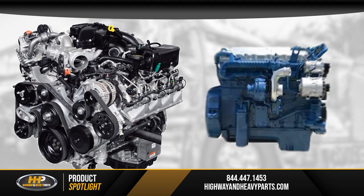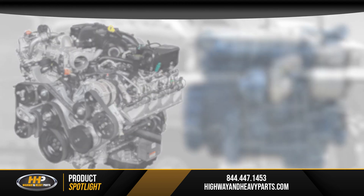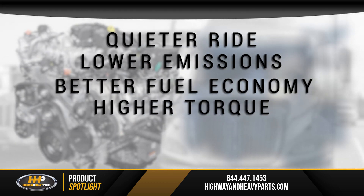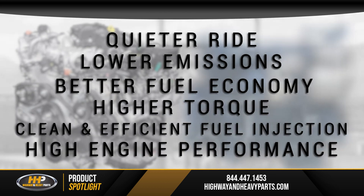On engines like the Ford Power Stroke and the Navistar International T444E that use high-pressure oil pumps, you'll likely see a quieter ride, lower emissions, better fuel economy, higher torque, clean and efficient fuel injection, and high engine performance.